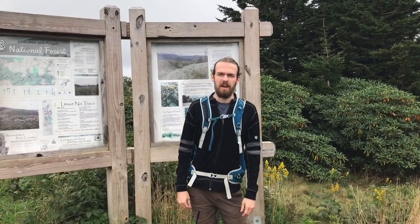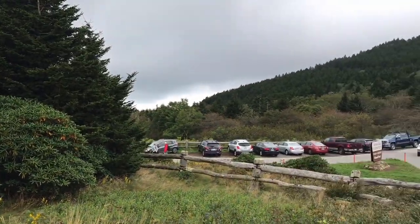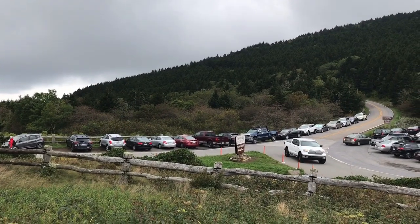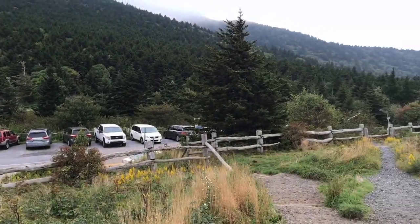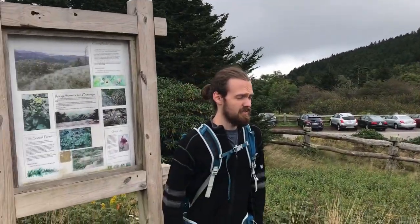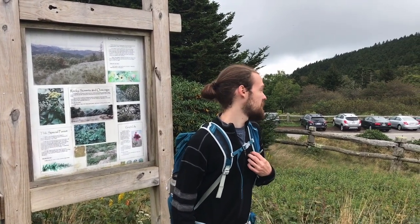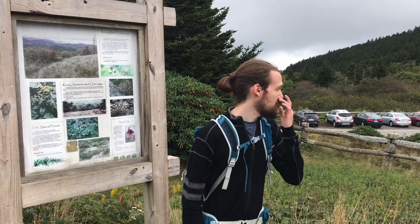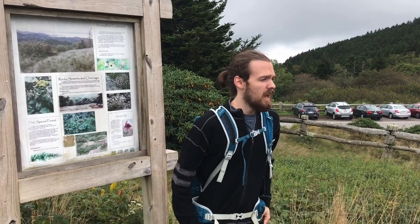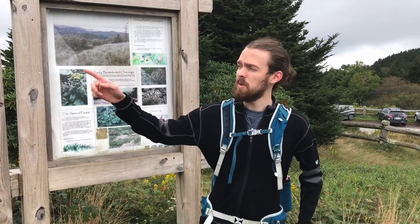About 6.6 miles into our hike, we have made it to Carver's Gap. Carver's Gap is probably the most popular and overcrowded place along the Appalachian Trail. I recommend, if you are choosing to come to this point, please use the shuttle system — do not drive up here. In general, I recommend picking a different place to start and maybe having someone pick you up from Carver's Gap. But other than that, we'll be heading up towards the mountain balds now.